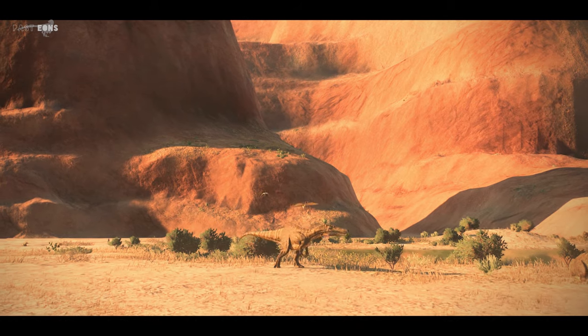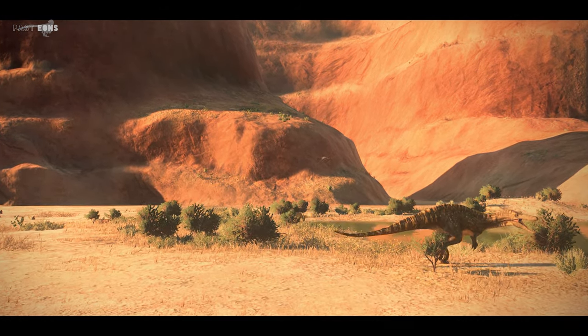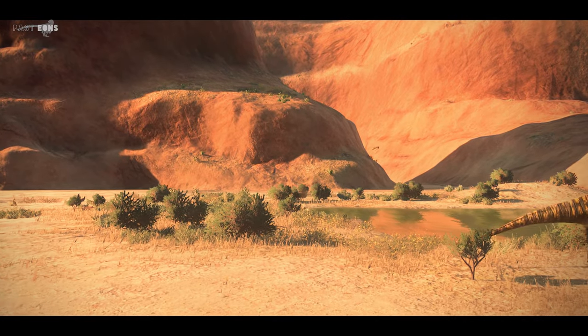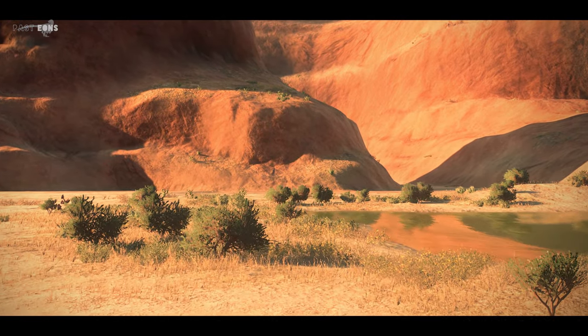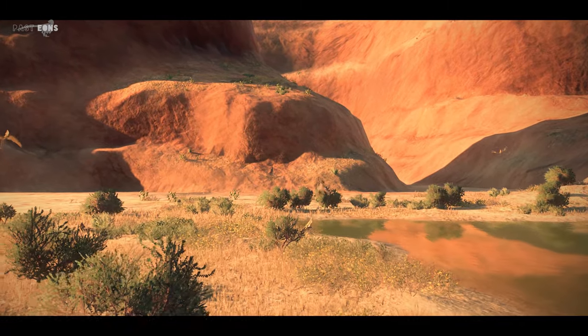We are here to meet a member whose species has been described from an exceptionally well-preserved specimen — and it isn't a dinosaur. No, it's a pterosaur, and not a big one. Tupendactylis is its name.